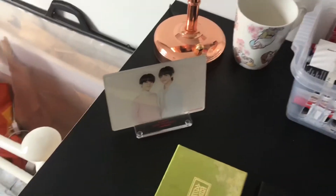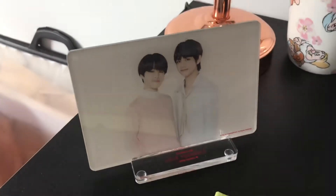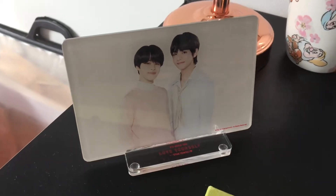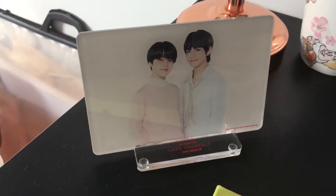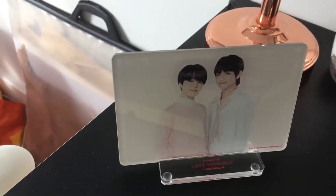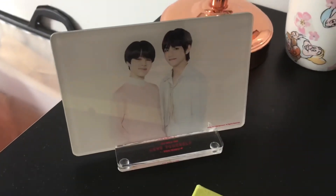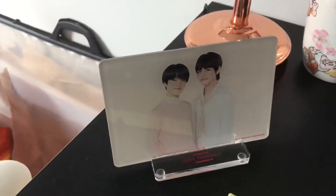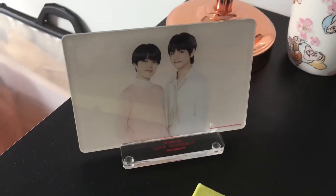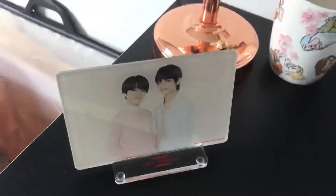Starting over here, I have this photo of Jimin and Taehyung from BTS. This is the Speak Yourself tour photo frame set, and it came with two other photo frames as well, but I just like to keep this photo on my desk. It's got the Love Yourself Speak Yourself right there.